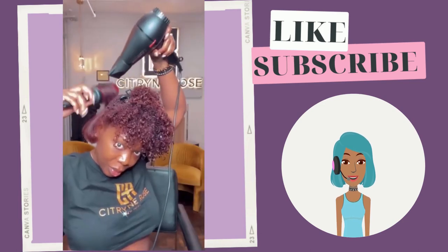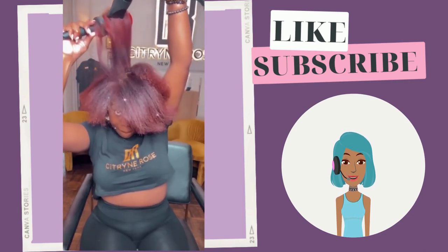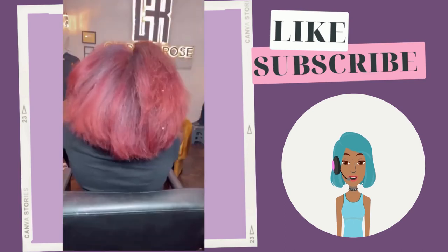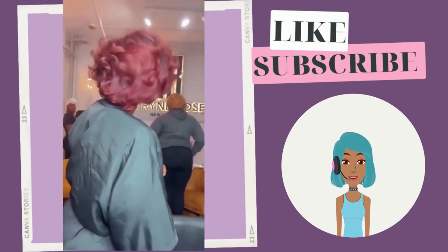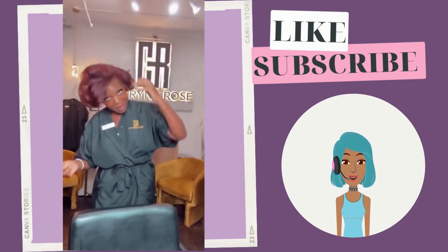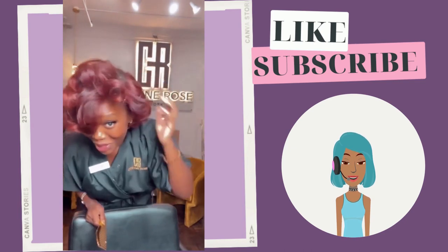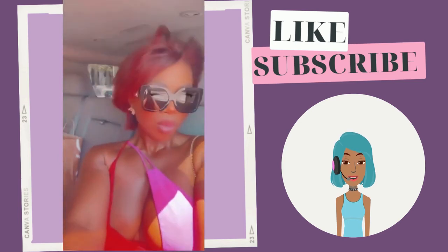Then we see another silk press on a natural — she has burgundy colored hair. Her hair has so much body; those curls look so fluffy. It honestly looks like she did a roller set, that's how bouncy and gorgeous her hair came out.